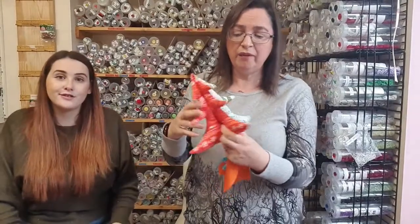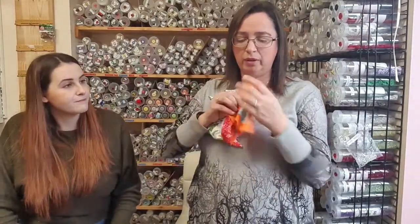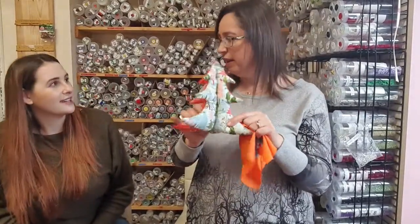Put them on your windowsills, put them anywhere and decorate. If you wanted to decorate them with rick rack or ribbon or anything, you'd do that once you've cut it out. Or you could sew pieces of ribbon across your fabric, then cut it out, then sew them together, and it would already have them on — instead of trying to fiddle about afterwards.